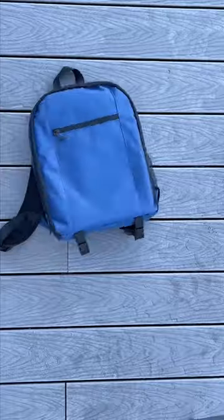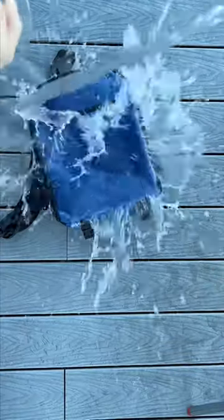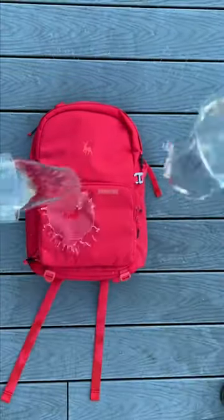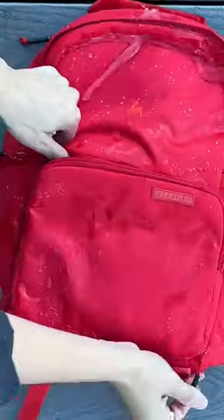Ever been on your way to a shoot and boom — thunderstorm? Well, let's say you have, and you're beyond terrified that all your expensive camera gear will be ruined forever. With a generic backpack, I'd be worried too. Luckily, with our Jumper, there's no need to worry. It's water-resistant to make sure all your gear and equipment get to your shoot safe and sound.